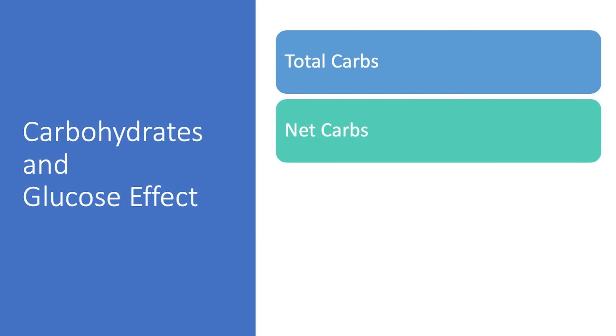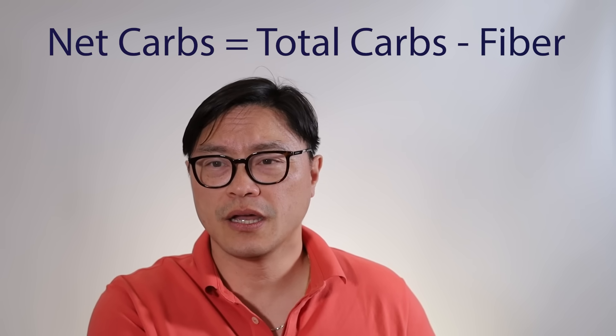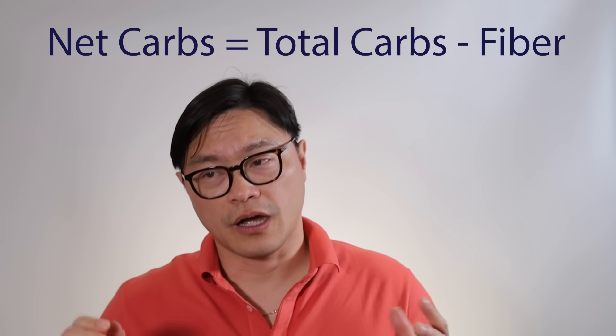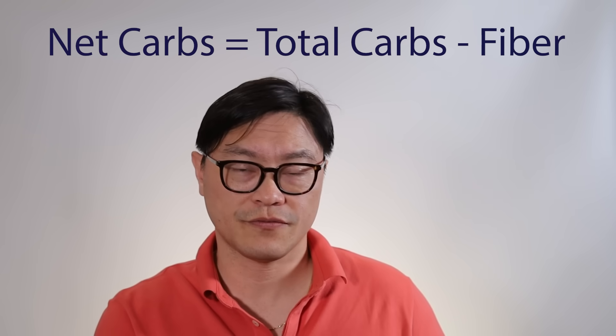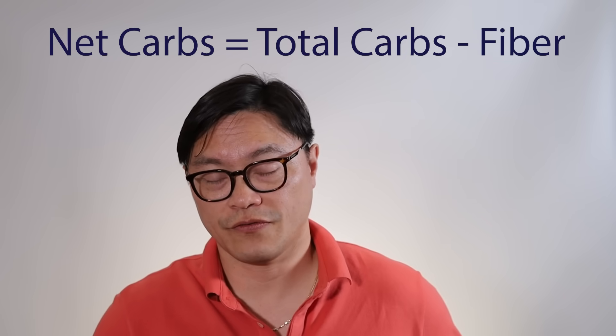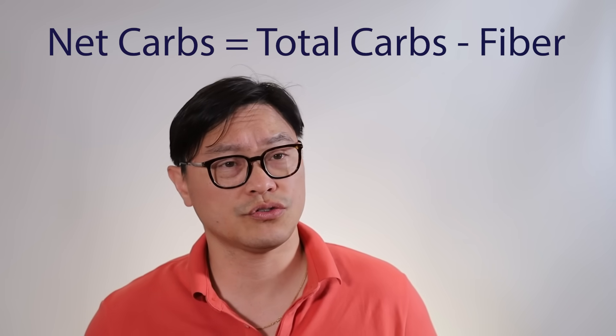A second factor is net carbs. You take the total number of carbs and subtract the fiber, because fiber is not absorbed by the body. So if you have 100 grams of carbohydrates but 50 of them is fiber, you don't really see that other 50 — those 50 grams of fiber mostly move through your gut and are excreted into the stools.